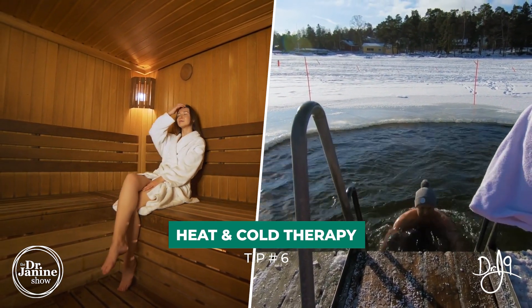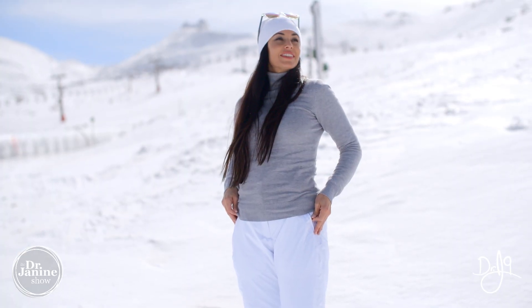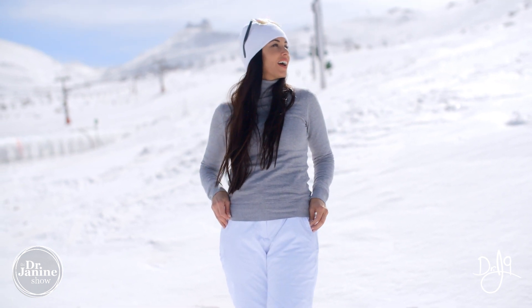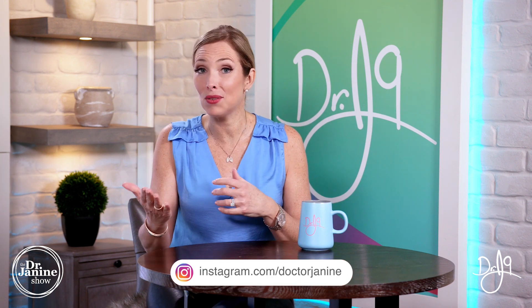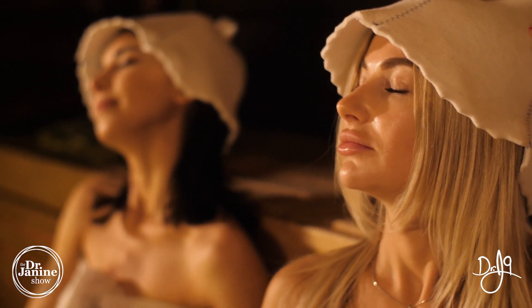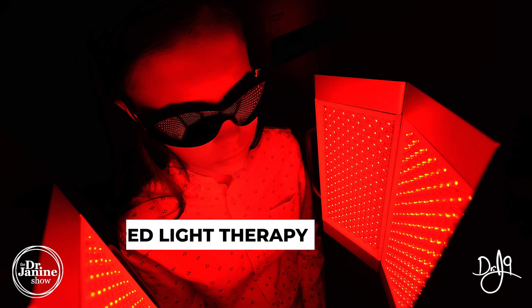Tip number six for boosting collagen naturally is to use both extremes of heat and cold therapy. Cold therapy — if you live in a cold climate like I do here in Canada — is great for collagen production. A little stress and trauma to the skin encourages more collagen production. I also love the far infrared sauna, which helps with detoxification and perspiration to get toxins out while also helping to build collagen.